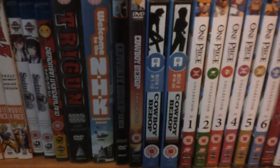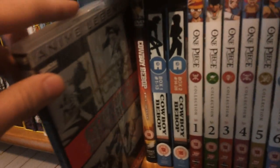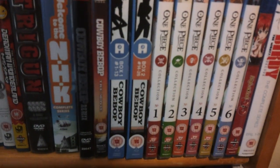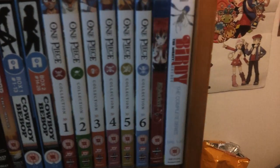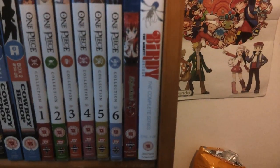Next we have some Cowboy Bebop related items. We've got Cowboy Bebop the Complete Series on DVD which is signed by Shinichiro Watanabe, the director, which I got a couple of Expos ago — really great. Cowboy Bebop the Movie on DVD and Cowboy Bebop the Complete Series on Blu-ray. Next we have One Piece Collections 1 to 6 — picked up 5 and 6 at Expo. And we've got High School DxD and Birdie the Mighty on Blu-ray and DVD respectively, also picked up at Expo.